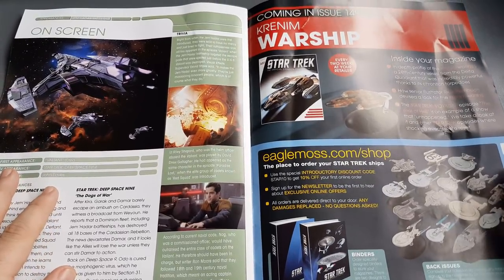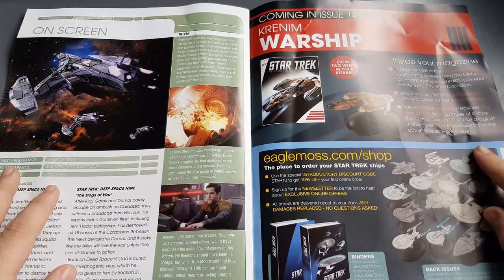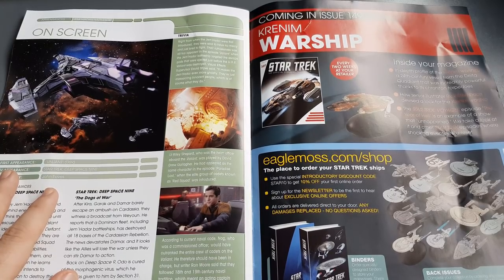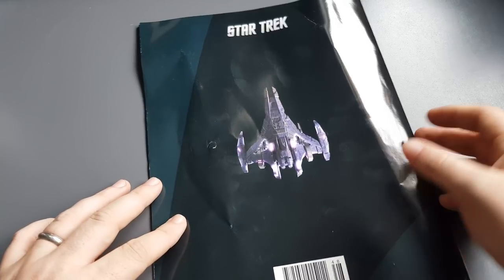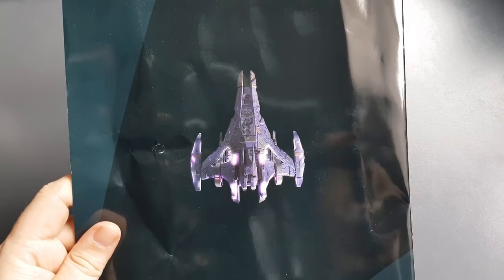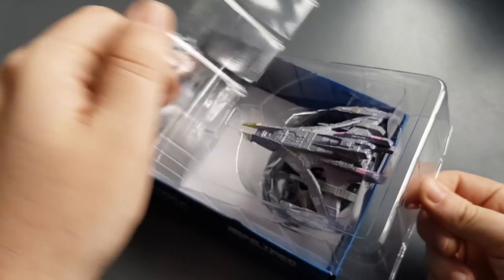Next up in the collection we have the Krenim warship, which should be cool — we also have the Krenim timeship way back in the collection, so it'll be nice to compare the two side by side. Let's close out on the back graphic and have a look at the model.